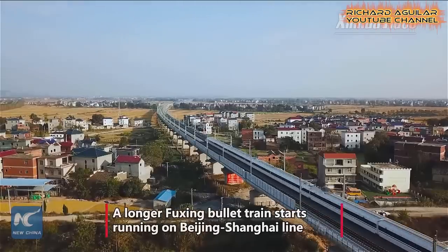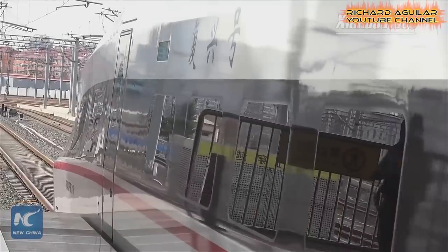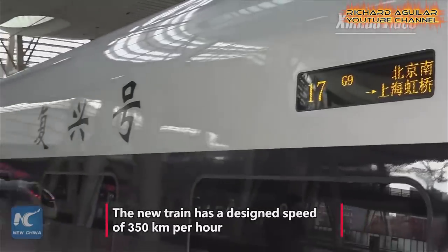Number eight is another new longer Fuxing bullet train, which is the G9 model.